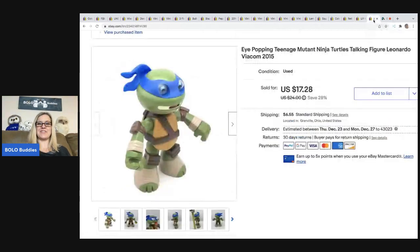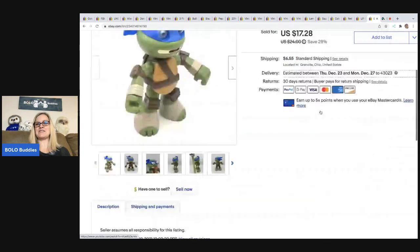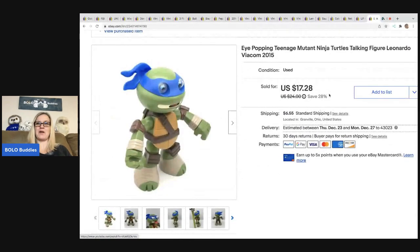This Ninja Turtle — you squeeze it and the eyeballs pop out. It's a really weird eye-popping Teenage Mutant Ninja Turtle. I sold this for $17.28 and the buyer paid shipping, all in $23.98. This also came out of a thrift store mystery box. If you want to see that video of the eyeballs popping out, it's over on my Reseller Testing Bolo Products channel.